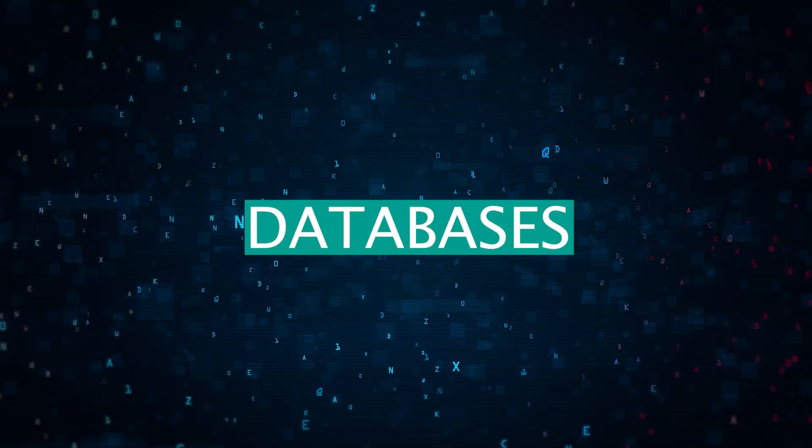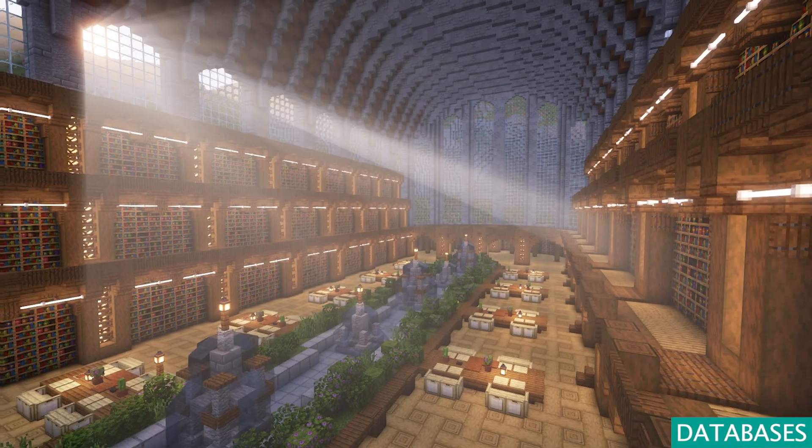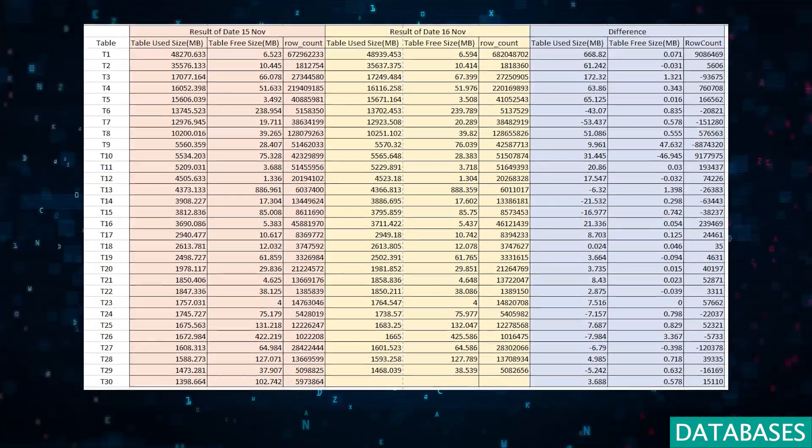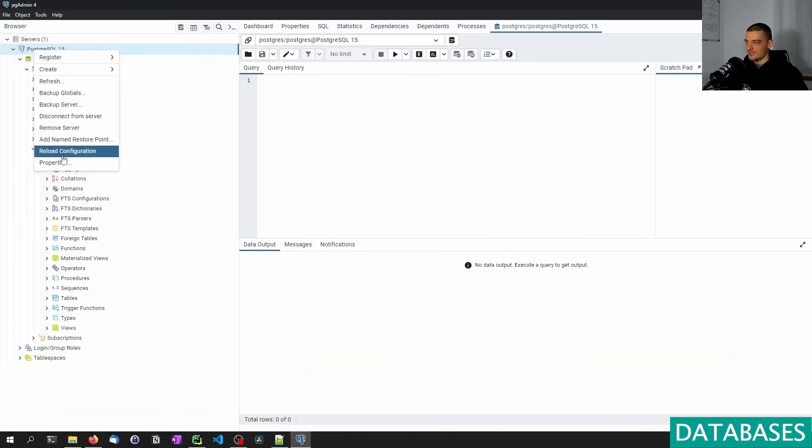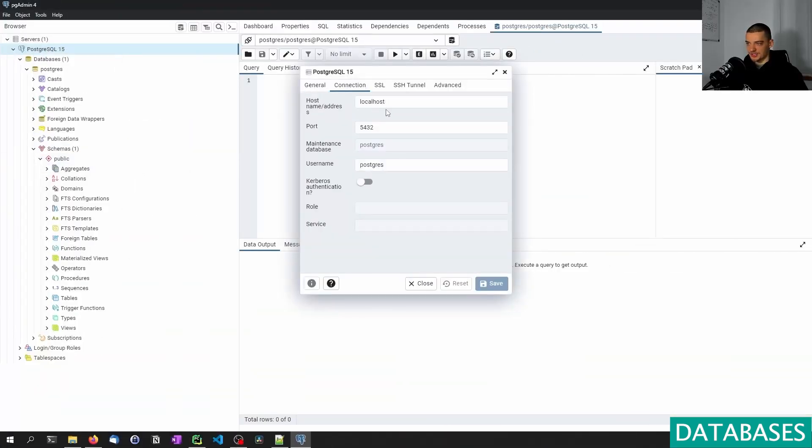We begin with the cornerstone of data science: databases. Picture a vast library, but instead of books, it's brimming with data awaiting exploration. SQL databases like Postgres and MySQL serve as the diligent organizers of this information, making it both accessible and manageable.